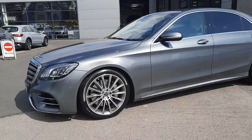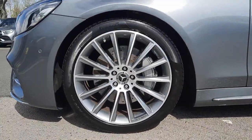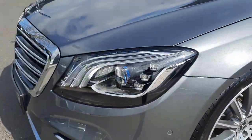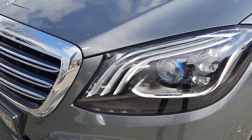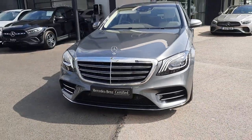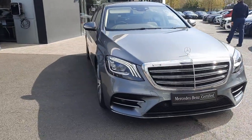This stunning car sits on multi-spoke AMG alloy wheels, comes with ventilated front disc brakes. It's also got multi-beam LED lights and that AMG kit, making it ever so aggressive with the front bumper.